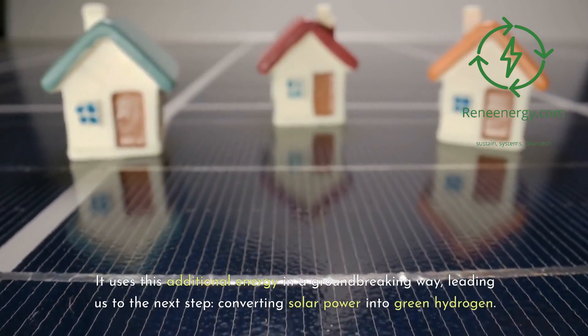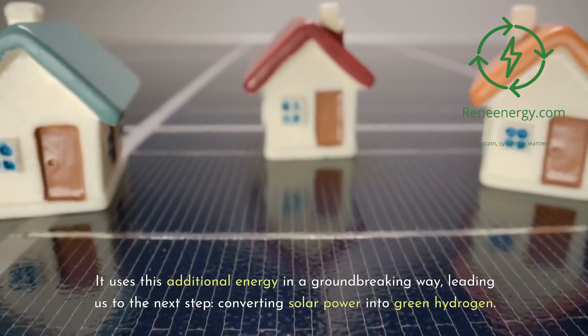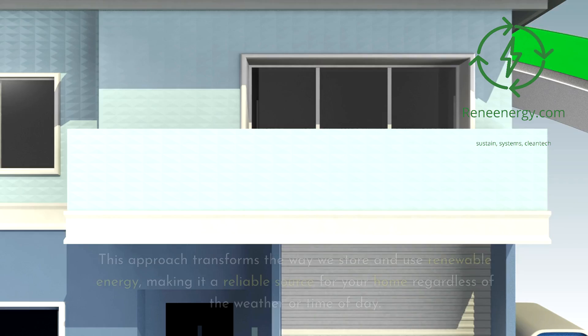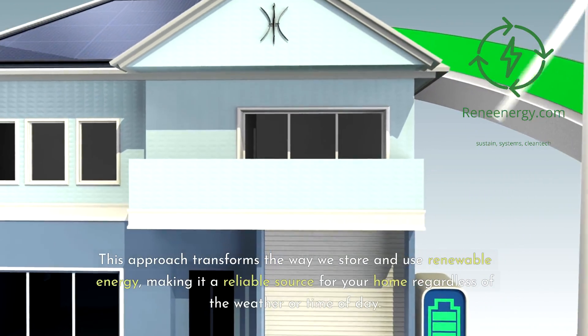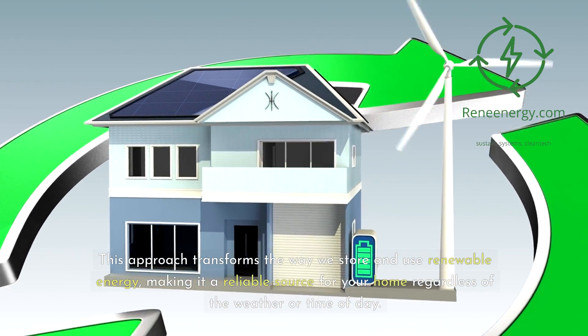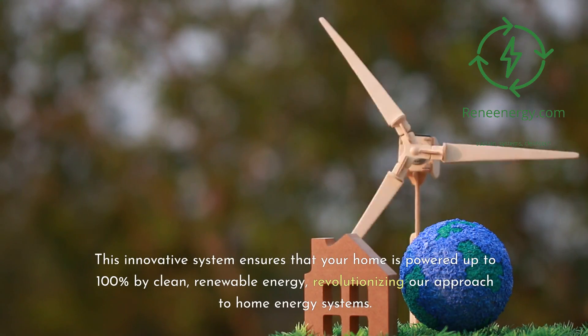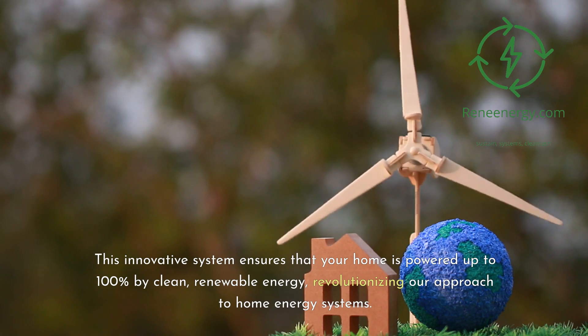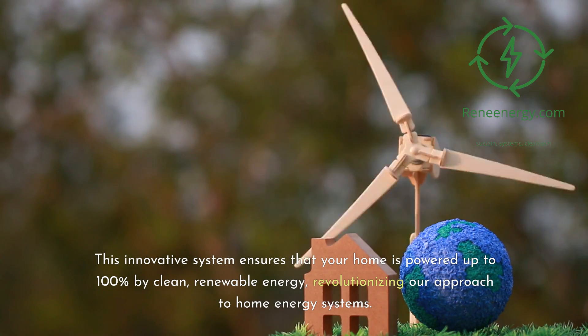It uses this additional energy in a groundbreaking way, converting solar power into green hydrogen. This approach transforms the way we store and use renewable energy, making it a reliable source for your home regardless of the weather or time of day. This innovative system ensures that your home is powered up to 100% by clean, renewable energy, revolutionizing our approach to home energy systems.